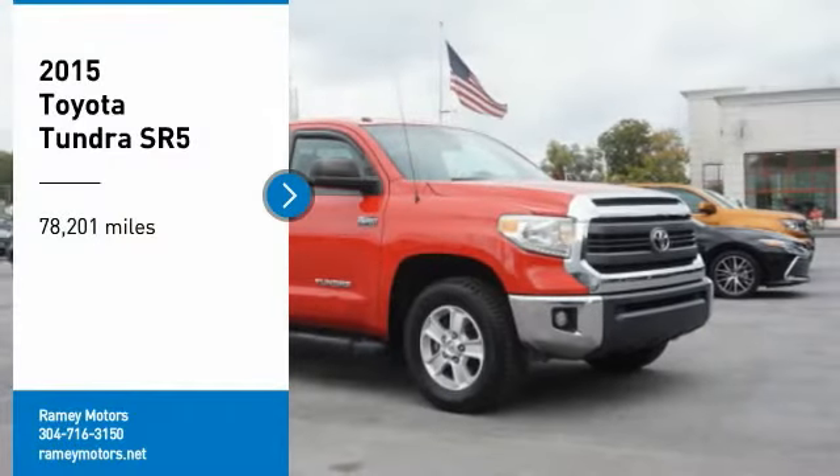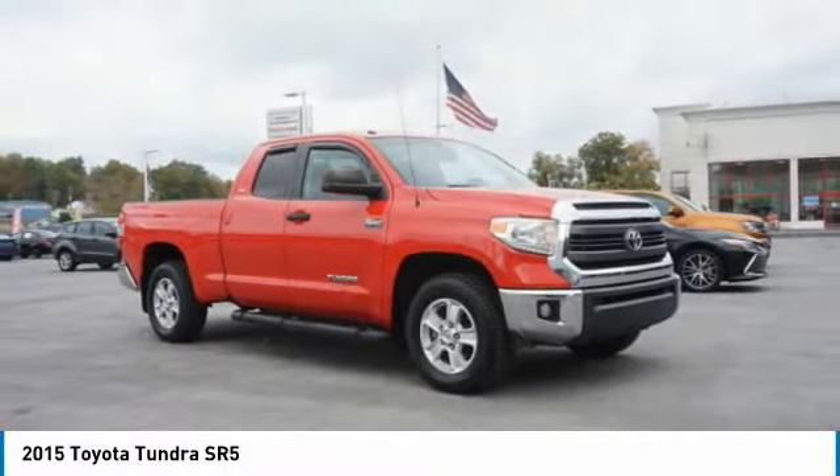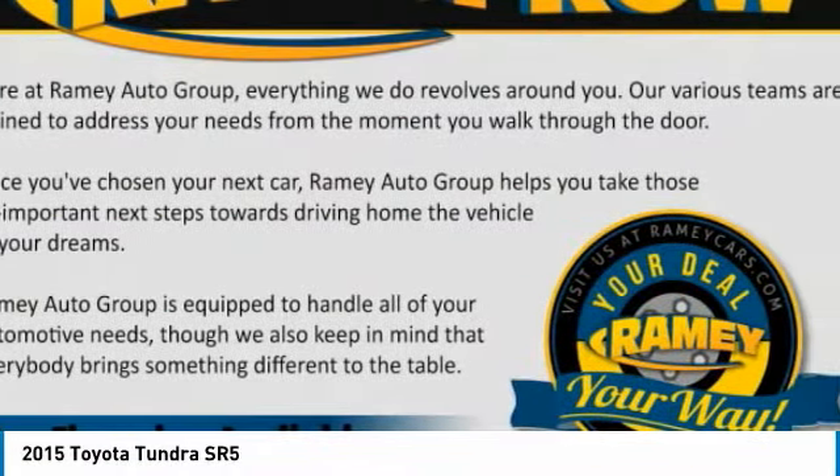Looking for the right vehicle? Check out the 2015 Tundra. Tundra has a number of unique features useful for those using it as a work truck.